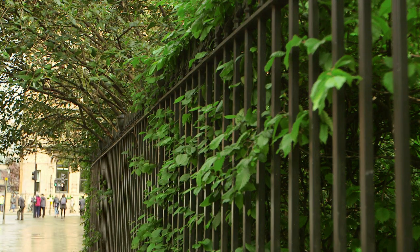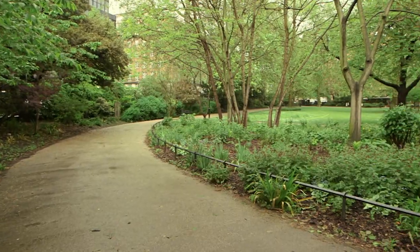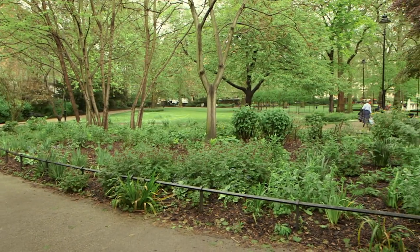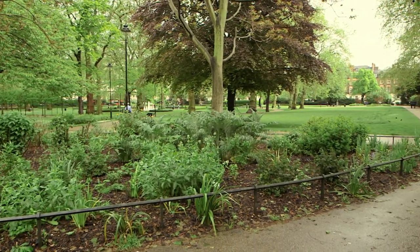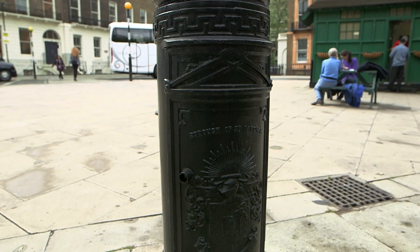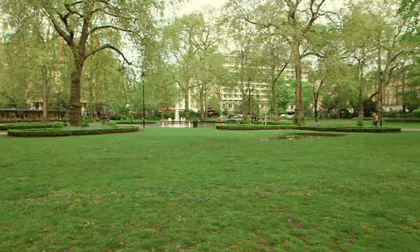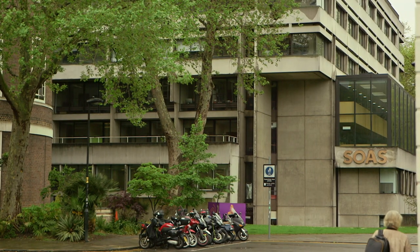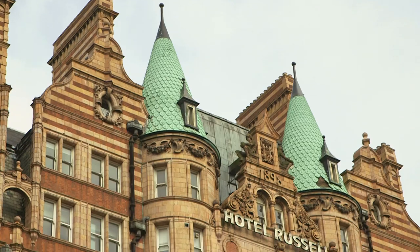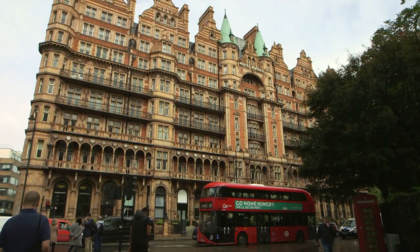Russell Square was built in the 18th century. The square is named after the Russells, who are the Earls and Dukes of Bedford and are the largest landowners in Bloomsbury. It is perhaps the most famous square in Bloomsbury and the street lamps around the square carry the Bedford family coat of arms. Nowadays, the north-west corners of the square are largely occupied by the University of London, while the Grand Russell Hotel, built in 1898, dominates the eastern side.